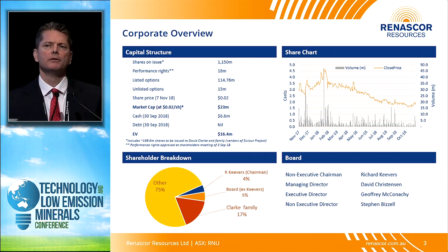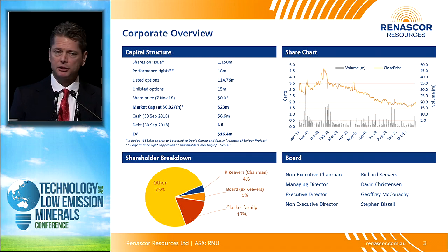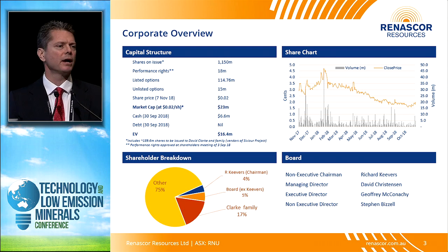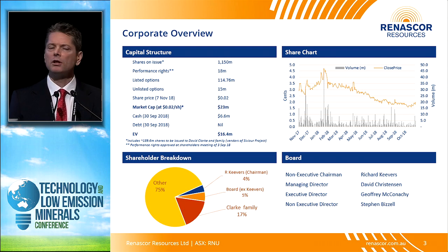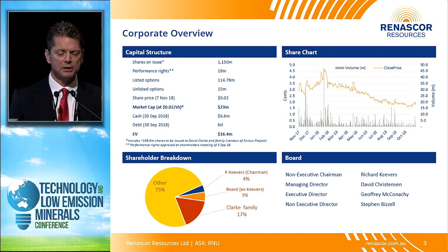A quick corporate overview. We trade on the ASX under the ticker symbol RNU. Our cash position: we had over $6.5 million at the end of the last quarter. It's been a difficult time in the equity markets, but we think we're in a relatively good position because we will not have to go back to the market for more capital until we complete our definitive feasibility study and reach a decision to mine.